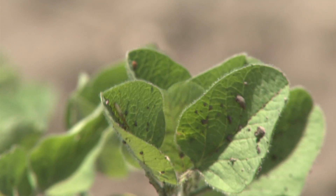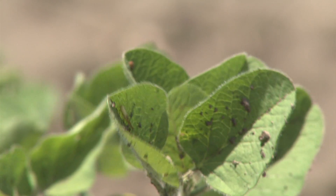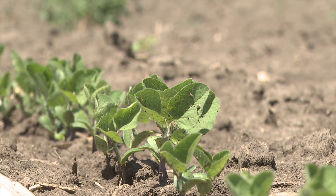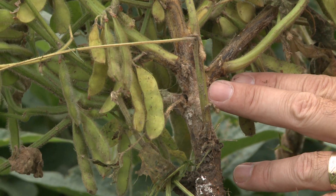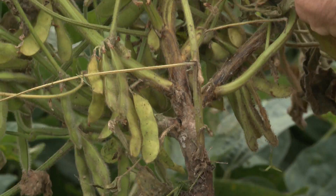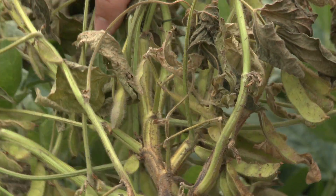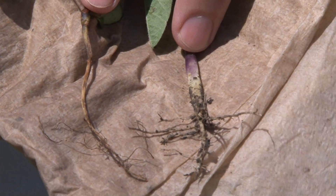When we look at seedling diseases in Nebraska, we have our share of all of them. The main ones we'll see are the Pythiums, the Phytophthoras, the Rhizoctonia, and the Fusariums. Growers that know they have a history of Phytophthora — that's going to be key in using seed treatments and making sure they have products that are going to have good control with Phytophthora. The other most common one is going to be Pythium, and that's associated with cool, wet soil conditions.